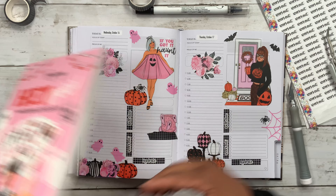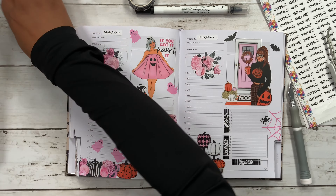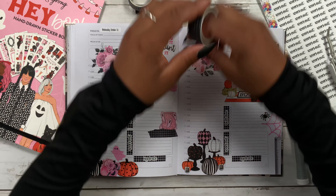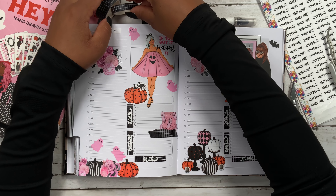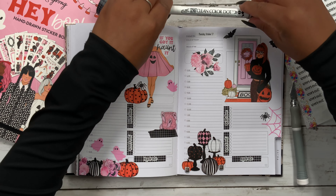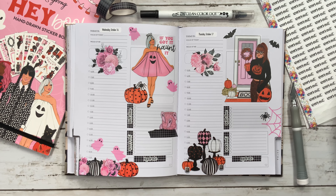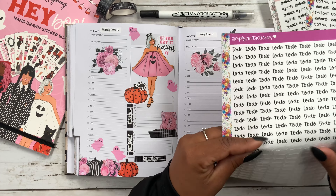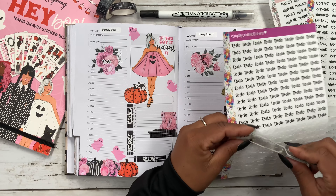I also just uploaded my October monthly view in this planner — it was a breast cancer awareness spread using some dolls from a new-to-me shop. In case you guys missed it, definitely go ahead and watch that one because I think it turned out so beautiful. Now let's go ahead and add the rest of these script stickers.